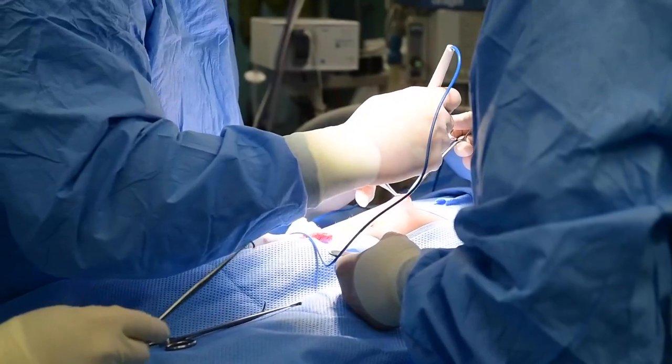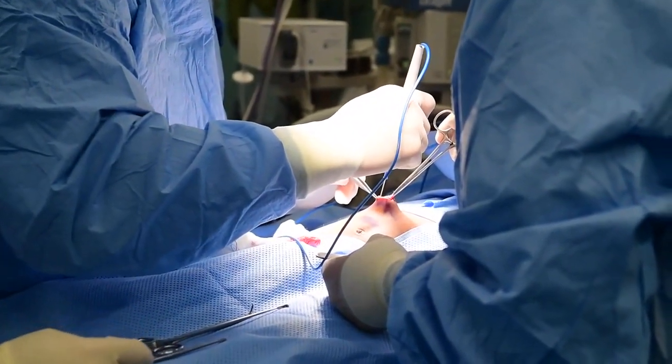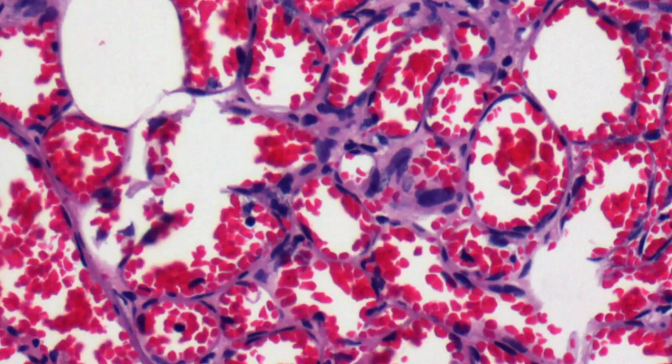When the pathology laboratory received the sample from the patient, it was, on gross examination, quite vascular. We submitted it entirely for microscopic analysis, and when we look at it under the microscope, we diagnosed what's called a hemangioma.